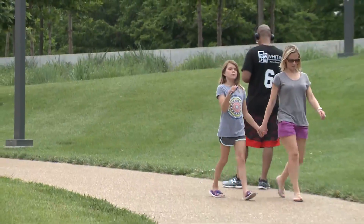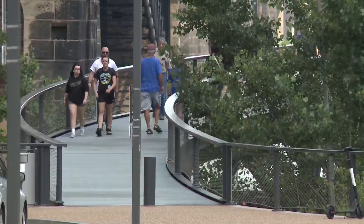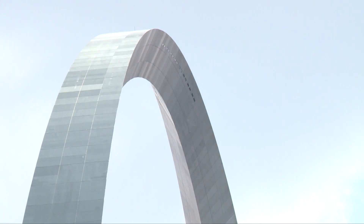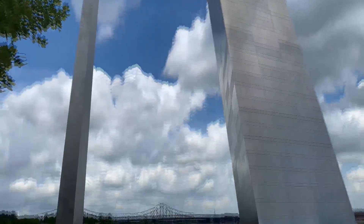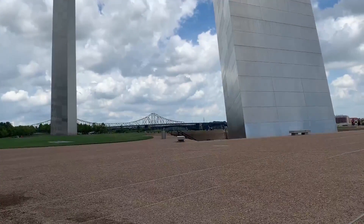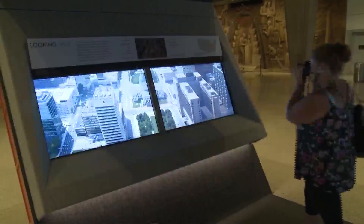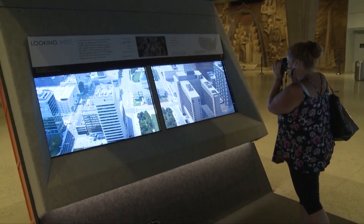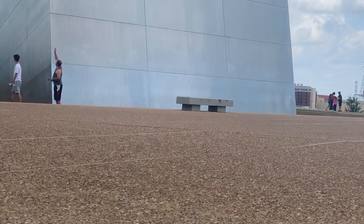Pam Sanfilippo, chief of museum services and interpretation at Gateway Arch National Park, says there are lightning rods built in at the very top of the arch that run all the way down to the bedrock. The structure itself is also anchored in the bedrock, so people inside typically would not even feel it if lightning struck while they were in the trams or going up to the top.